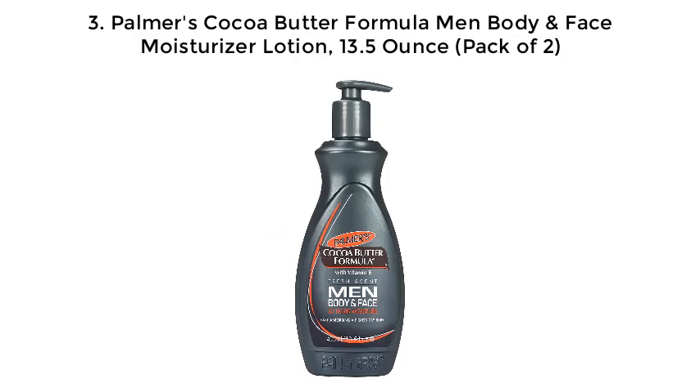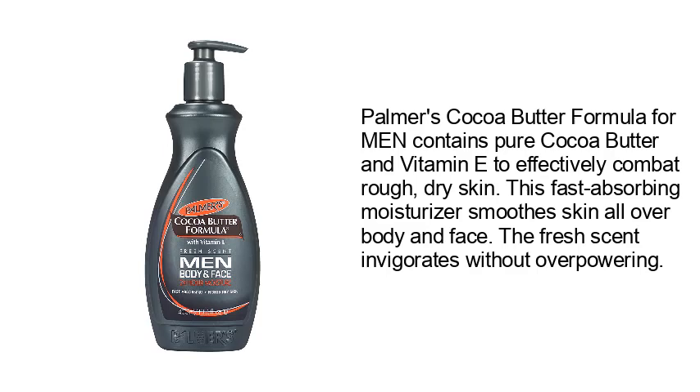Palmer's Cocoa Butter Formula for Men contains pure cocoa butter and vitamin E to effectively combat rough, dry skin. This fast-absorbing moisturizer smooths skin all over body and face. The fresh scent invigorates without overpowering.